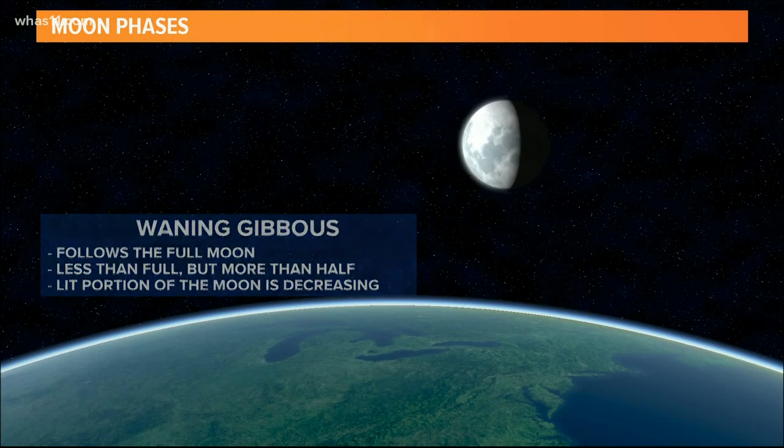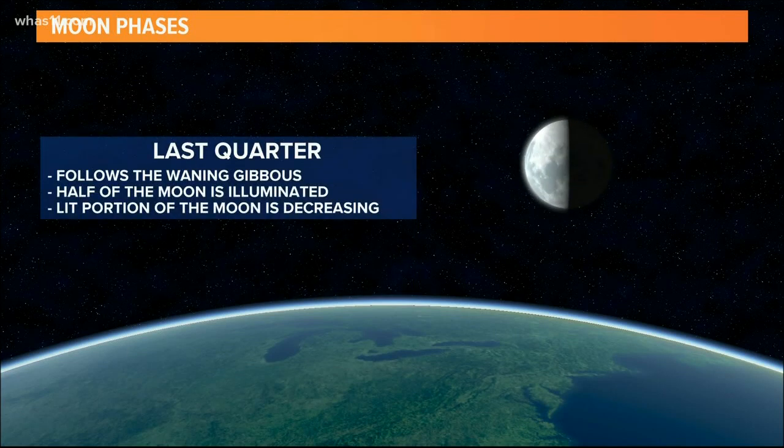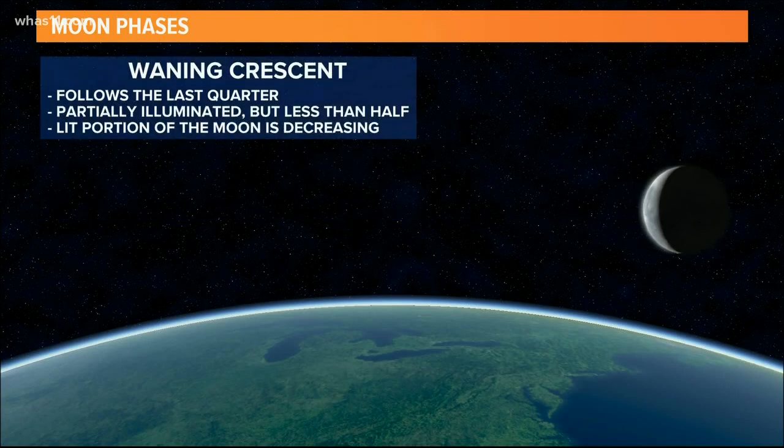And here's a look at the last quarter moon — only half is lit up once again. With the moon still decreasing, we get to the waning crescent phase. This is when the moon is less than half lit but not quite all the way dark.